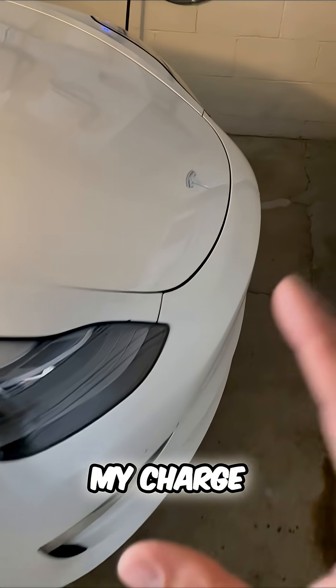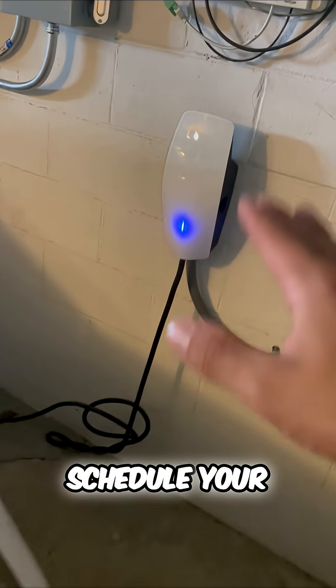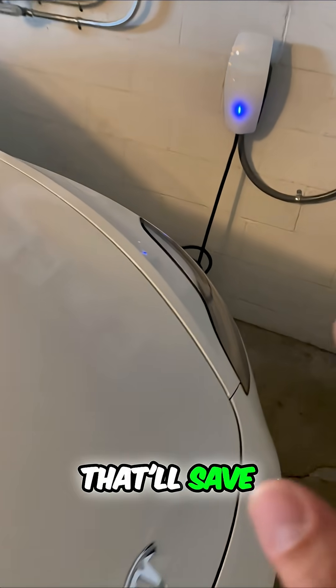I can actually schedule my charge. So no matter when you get home, you can schedule your charge to begin at the off-peak hours. This is the genius feature that'll save you money.